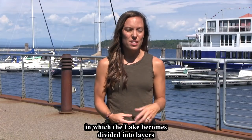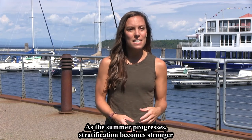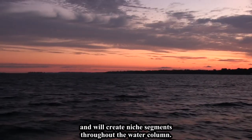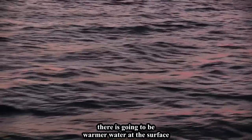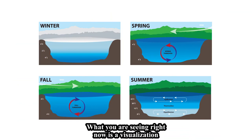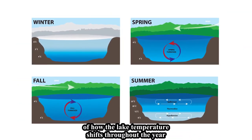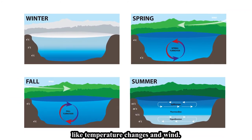Thermal stratification is the process in which the lake becomes divided into layers based on water temperature and density. As the summer progresses, stratification becomes stronger and will create niche segments throughout the water column. When the lake is stratified, there is going to be warmer water at the surface and colder water at the bottom. What you are seeing right now is a visualization of how the lake temperature shifts throughout the year based on physical effects in the atmosphere above, like temperature changes and winds.